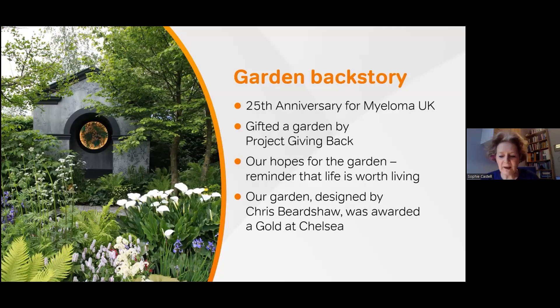As you know, we at Myeloma UK have been celebrating our 25th anniversary, and to top off our special anniversary year we were selected and gifted to have a show garden at the Chelsea Flower Show. The gift came via Project Giving Back — a charity that launched during the pandemic to champion worthy causes and turn a spotlight on the invaluable work that charities do by funding a show garden at the world's most famous flower show.